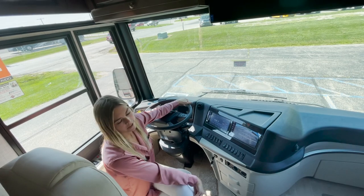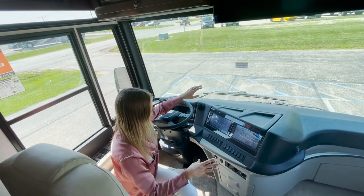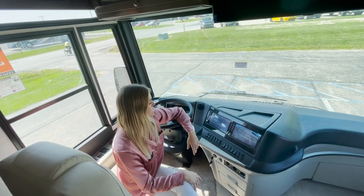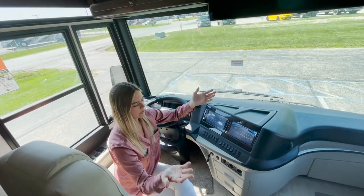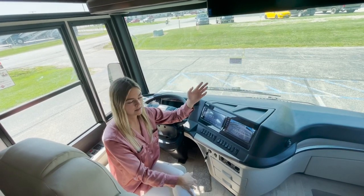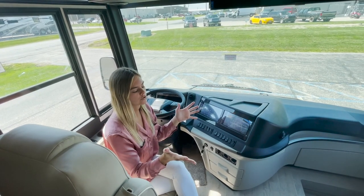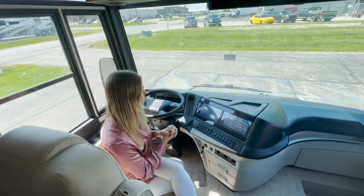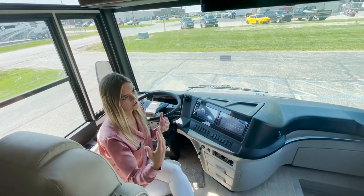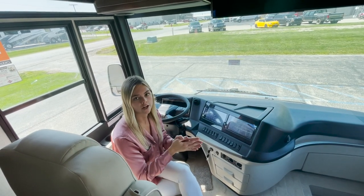This coach was built on a Freightliner chassis, and they optioned in our OnGuard collision mitigation system. Basically, that allows you a following distance of 3.0, 3.3, or 3.6 seconds — that helps you with safety. If you are on cruise control, you can use that to monitor your following distance on long drives.